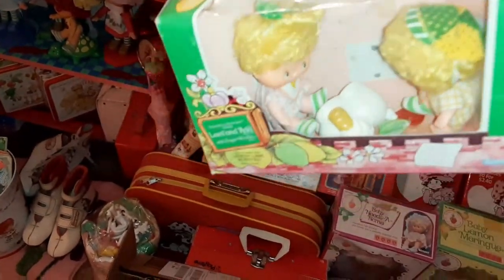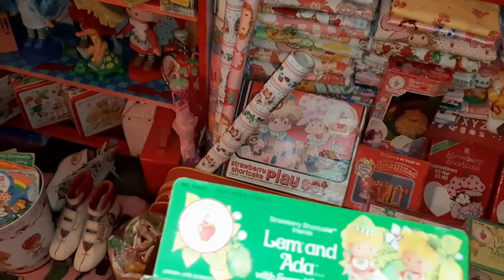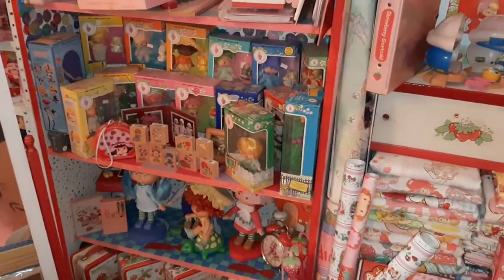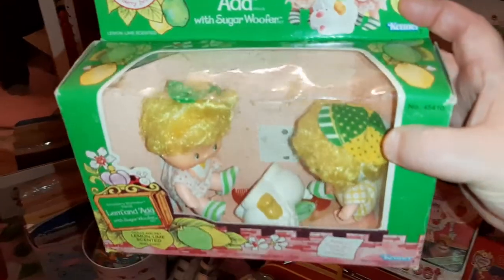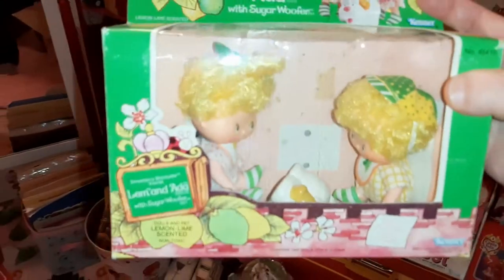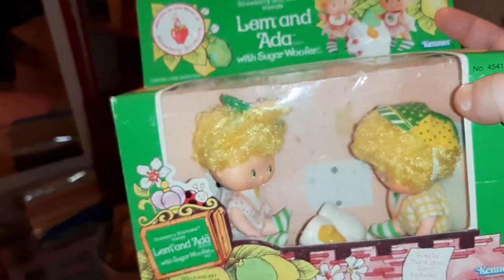There are a couple of things I didn't have in the box — like I did not have this Lemon Ada in the box. I'll have to fix it up inside so that it looks like it's supposed to, but I'm definitely going to hang on to this one.